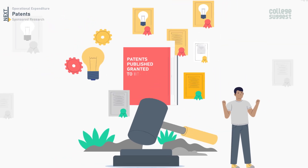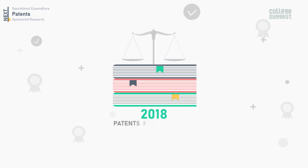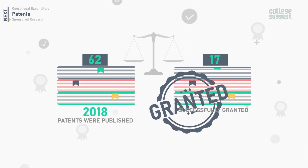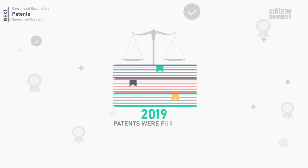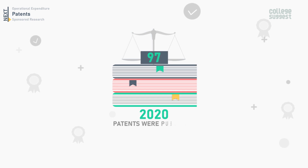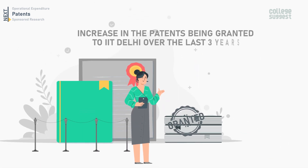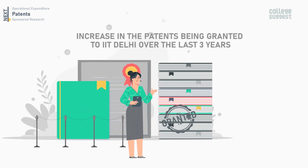Next, let's take a look at the patents published and granted to IIT Delhi over the past three years. In 2018, 62 patents were published and 17 were granted. In 2019, 105 patents were published and 35 were granted. In 2020, 97 patents were published and 56 were granted. There has been an increase in the patents being granted to IIT Delhi over the last three years.